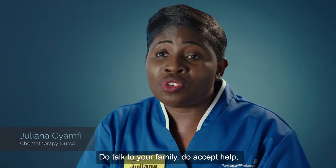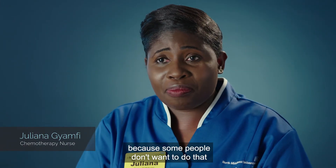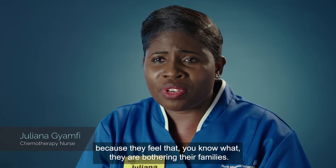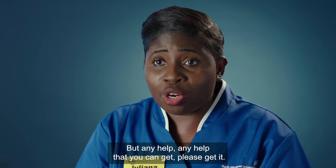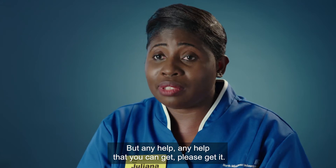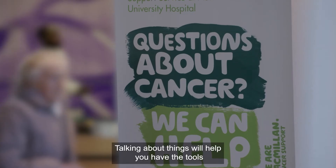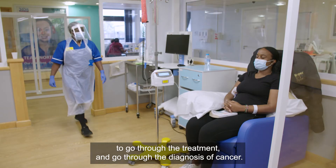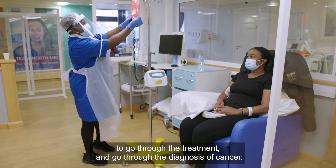Do talk to your family and accept help. Some people don't want to because they feel they are bothering their families, but please accept any help you can get. Talking about things will give you the tools to get through the treatment and the diagnosis of cancer.